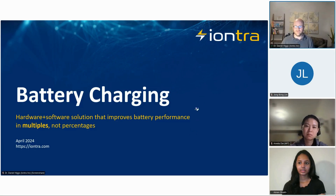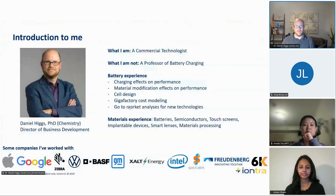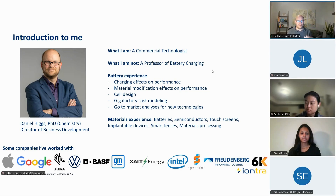So let me start with some introductions. It looks like we might have up to 50 people, so my first slide is about me. First of all, I am a commercial technologist. My name is Daniel Higgs. I'm originally from the UK, been in the US about 15 years, and I say that because I'm not a professor of battery charging.